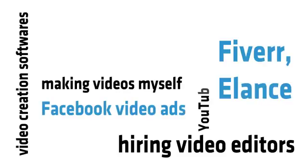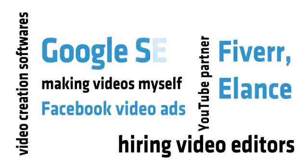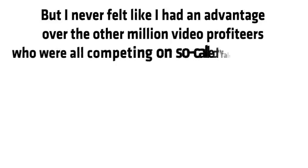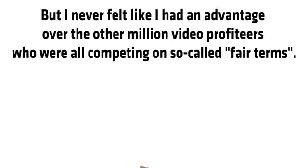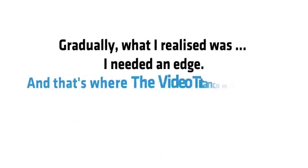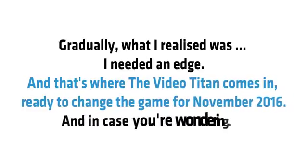I tried Facebook video ads, the YouTube partner program, free traffic with Google SEO, whiteboard animation, sketchy slides and so much more. I tried every video software and system out there, but I never felt like I had an advantage over the other million video profiteers who were all competing on so-called fair terms.